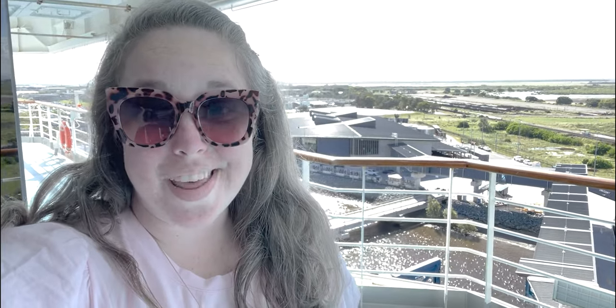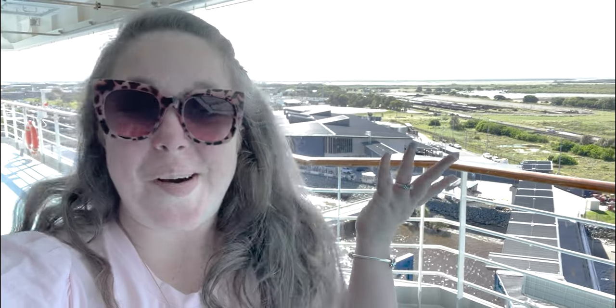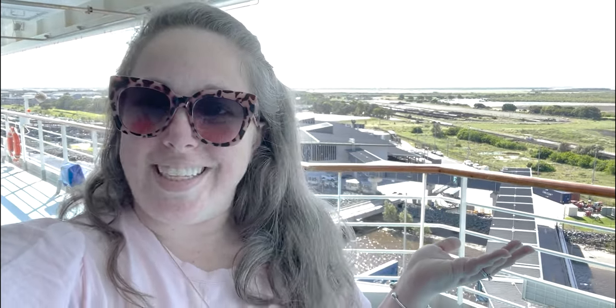Hey y'all, it's Betsy with Happily Ever After Etc, and welcome back to another cruise video. Mom and I have finally made it to Brisbane, Australia. We've been here for two days exploring the city, just having a great time, and today we are boarding the ship.